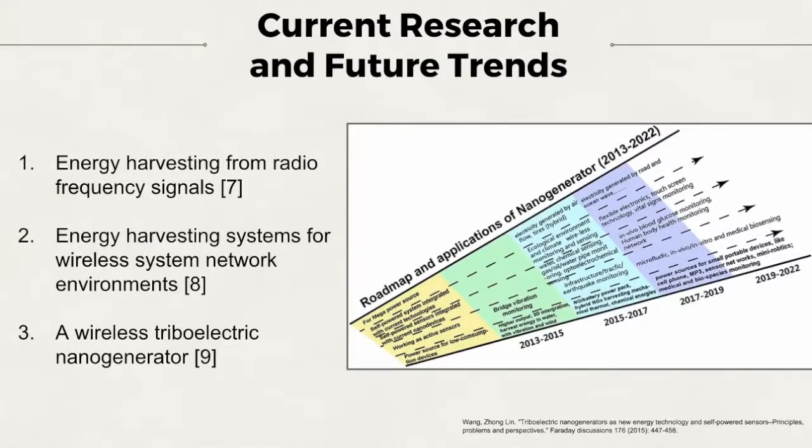Moving on to current research and future trends. Harvesting from radio frequency signals and vascular systems have been recently explored within the research community. Devices involving energy harvesting and radio frequency signals have received an increased amount of attention. By being a convenient energy self-sufficient device, it can power low energy consumption electronics. Research within absorbing energy from a vascular system has also shown to be popular.